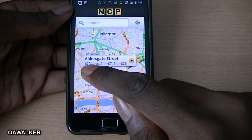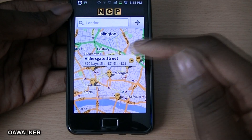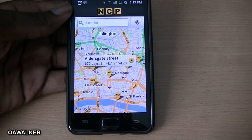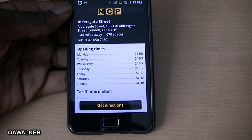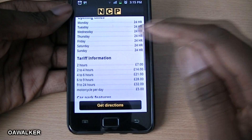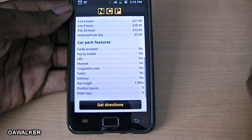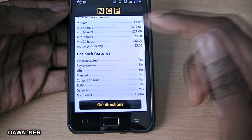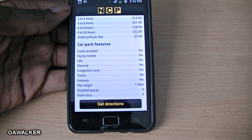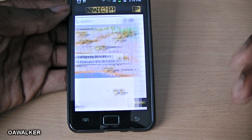From there you can tap on the one you want and it displays how many bays are available — for example 670 parking spaces, two hours for seven pounds, nine hours for 28 pounds, so it shows you the price as well. For more information it shows you the exact address, how many miles it is from your current location, the number of spaces, phone number, opening times, and tariffs showing all the different prices.